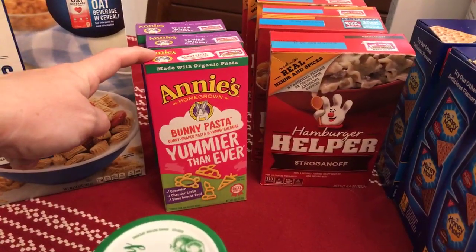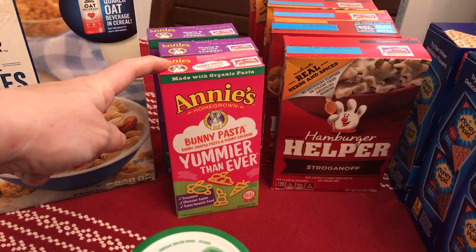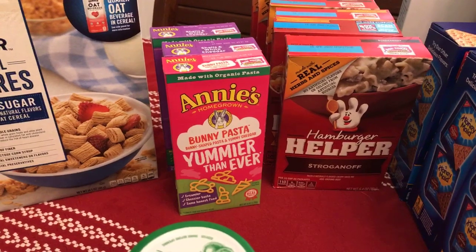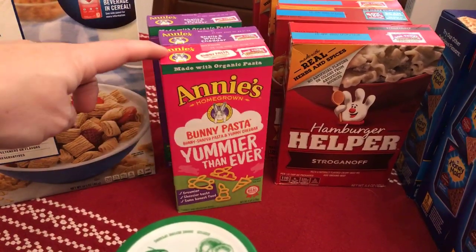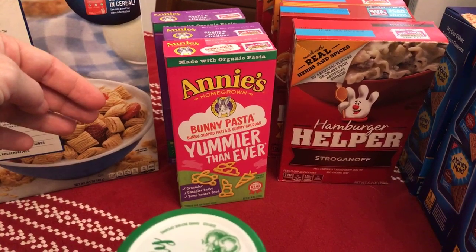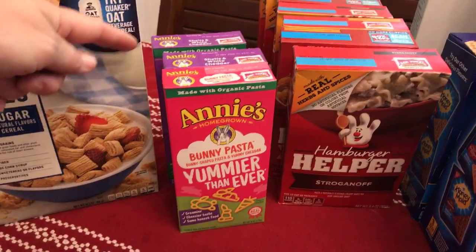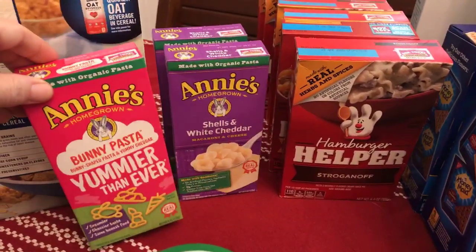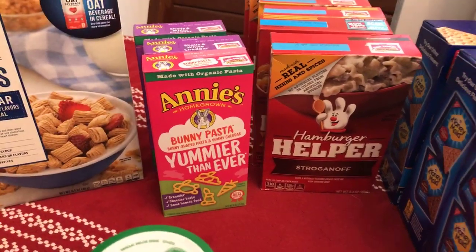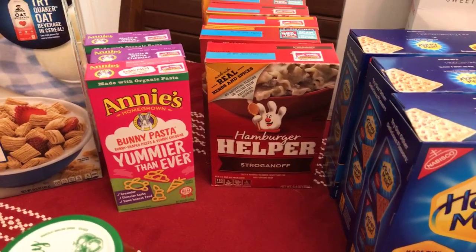Annie's mac and cheese has printable coupons — dollar off three or 50 cents off two. I used the dollar-off-three coupon, making them 66 cents a box. They're buy one get one at 99 cents a box with the sale, then another 33 cents off with the dollar-off-three coupon. My kids absolutely love Annie's — it's hands down the favorite around here.